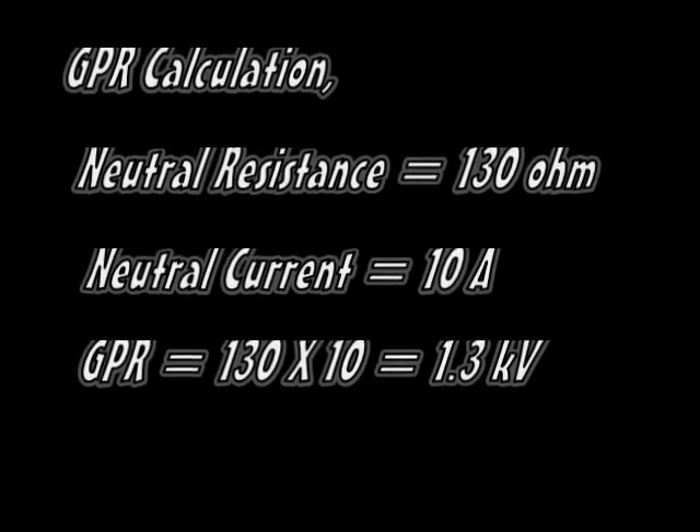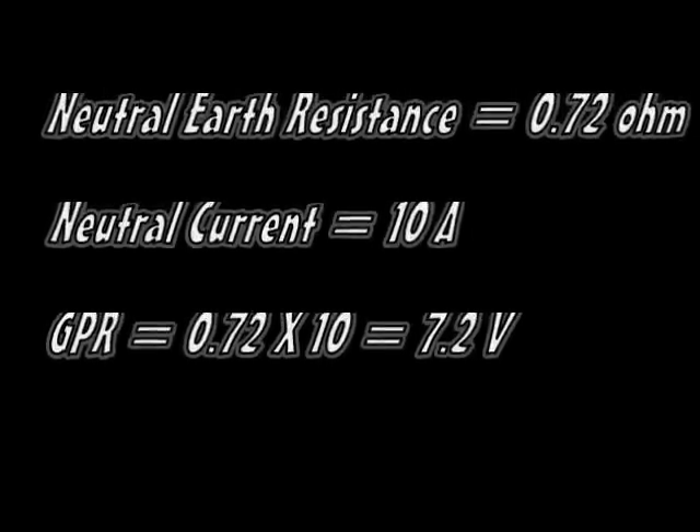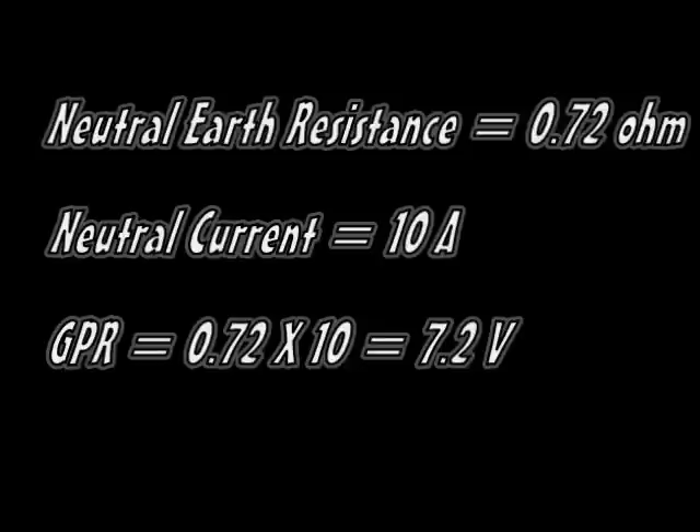Let's do a simple calculation of GPR. For a 10A neutral current with a neutral earth resistance of 130 ohm, the GPR will be 1.3kV. For an improved earth resistance of 0.72 ohm, the same 10A neutral current will produce only 7.2V of GPR.